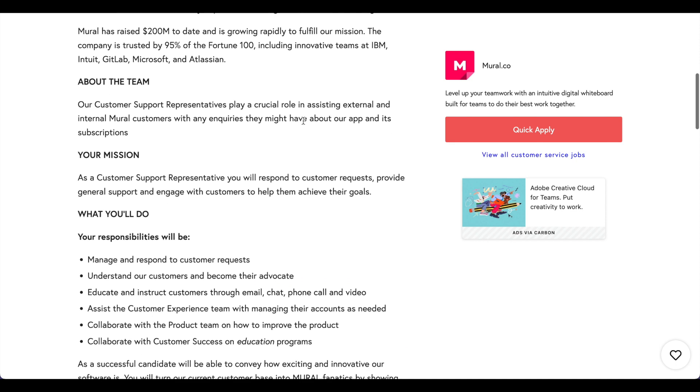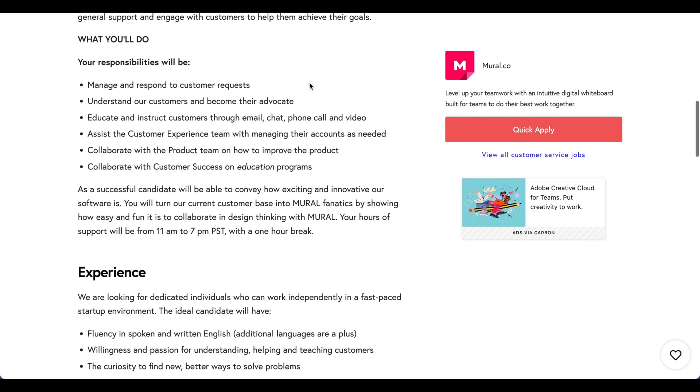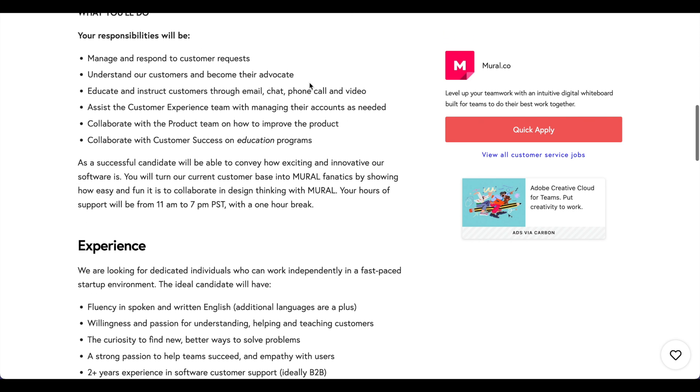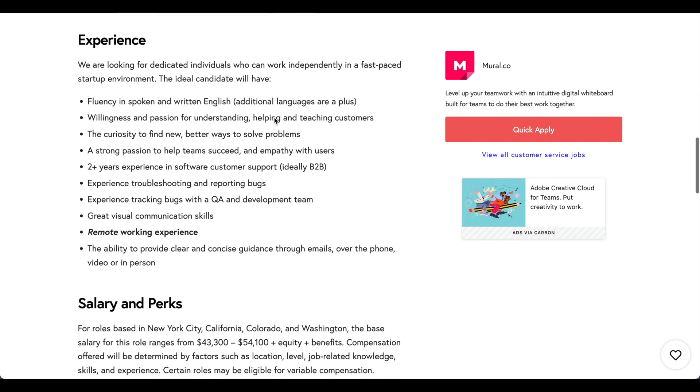If you scroll down to the section called 'your mission,' there's a simple explanation of what you'll be doing: respond to customer requests, provide general support, and engage with customers to help them achieve their goals. Your responsibilities include managing and responding to customer requests, understanding customers and becoming their advocate, educating and instructing customers through email, chat, phone call, and video, assisting the customer experience team, collaborating with the product team, and collaborating with customer success.